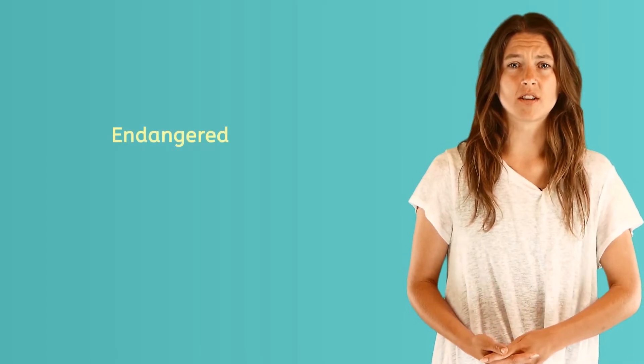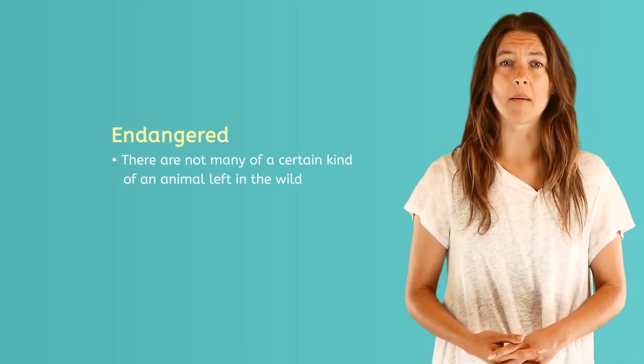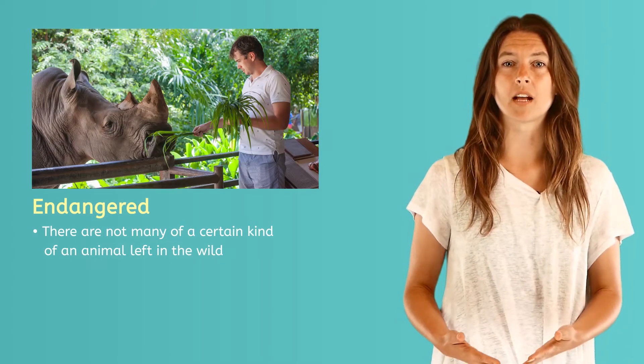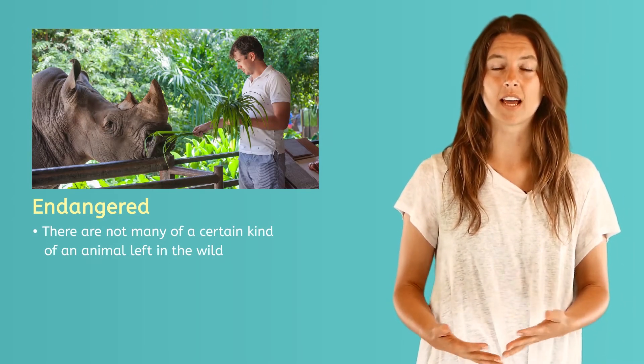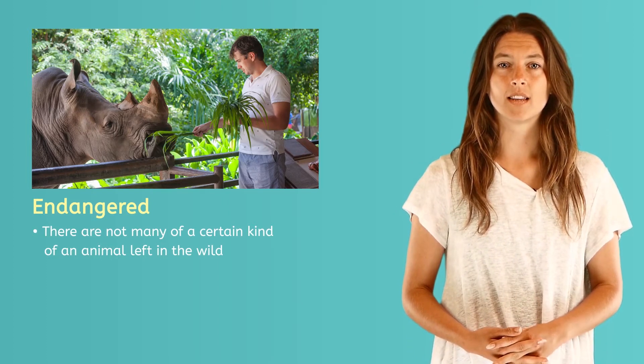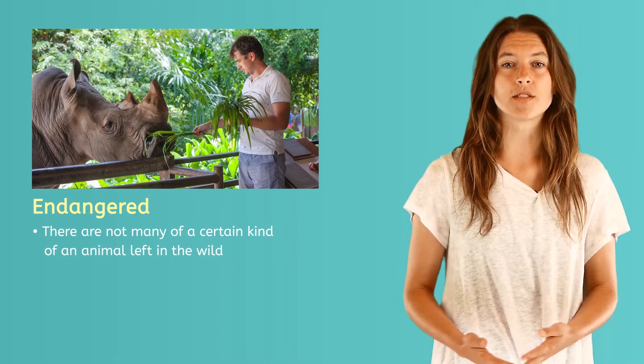It is sad to say that some animals are endangered. This means that there are not many of them in the wild. Zoos are trying to change that by keeping some animals like this safe and learning as much as they can about them. This will help scientists save animals in the wild. What do you think? Do you think animals should be kept in zoos? Maybe you can share your opinion with an adult.